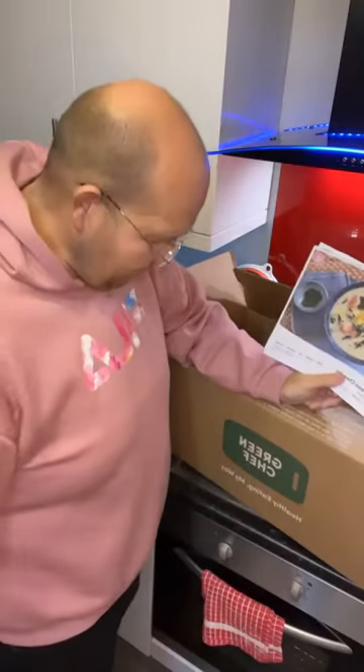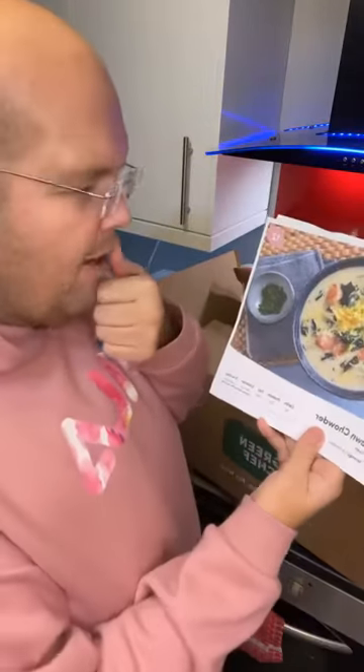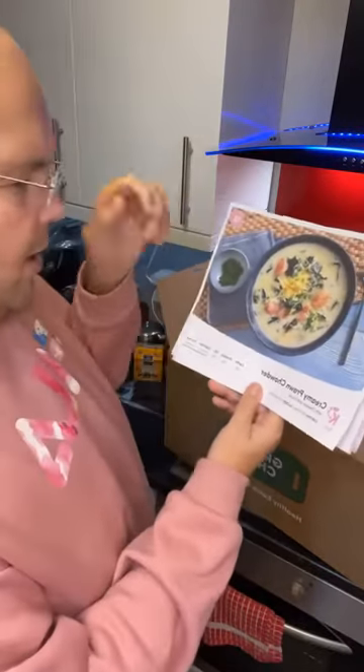These meals are not just keto-friendly — they are keto. Let me show you the five different meals that I've chosen, and then we'll get into that box and have a look at what's in there.